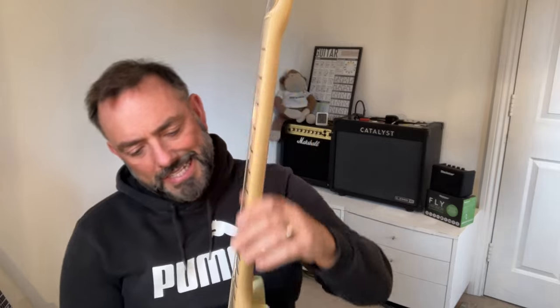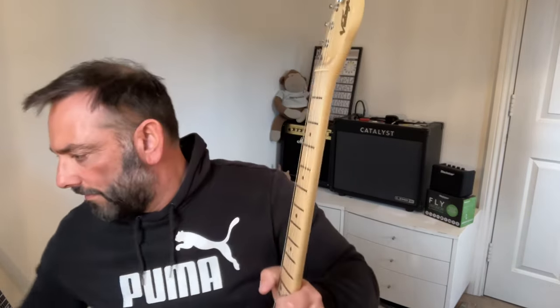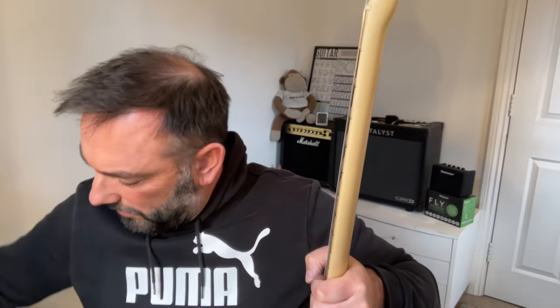I was worried the neck might be too chunky, but I don't think I needed to worry. That feels — it's a 10 inch radius. It's a bit fatter than my Classic Vibe, but similar. So that's a good sign. By the way, I've sold my Chapman — the one that was signed by Rob. The neck was too fat for me.